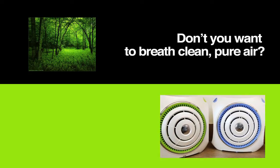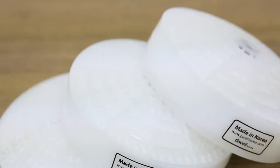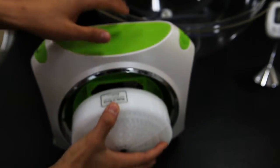Don't you want to breathe clean, pure air? Now you have the air purifier, Lava. Unlike other air cleaners that use HEPA filters, G-Well Korea's compact air purifier, Lava,